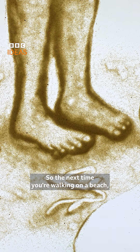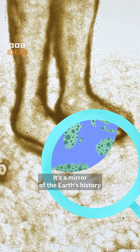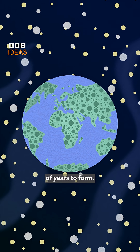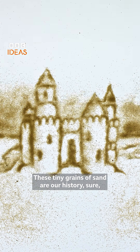So the next time you're walking on a beach, take a moment to feel the sand under your feet. It's a mirror of the Earth's history that takes thousands, if not millions, of years to form. These tiny grains of sand are our history, but they're also our future.